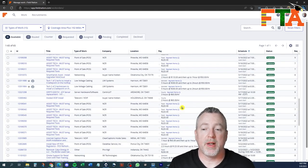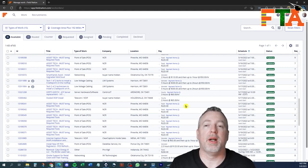Here's an example of a flat rate ticket — this one pays $225. It's up to you to read through that ticket and see what the work entails so that you can decide whether $225 is a fair rate for the amount of hours it's going to take.